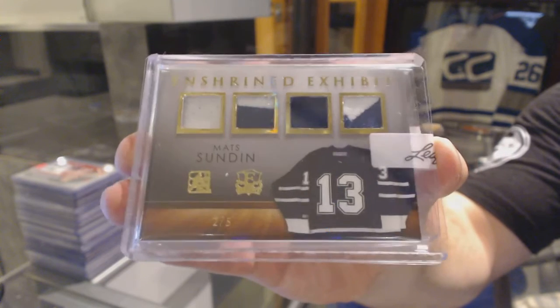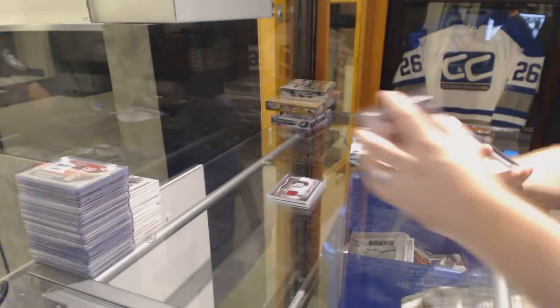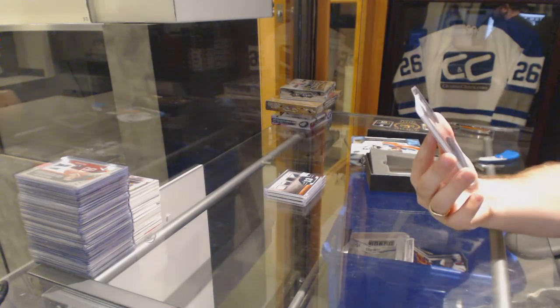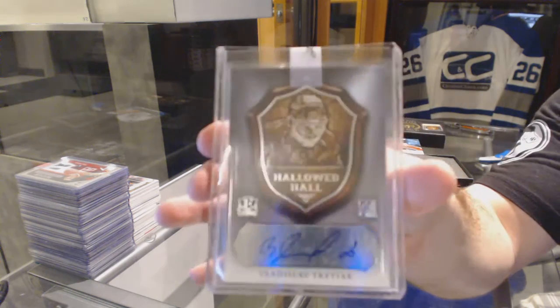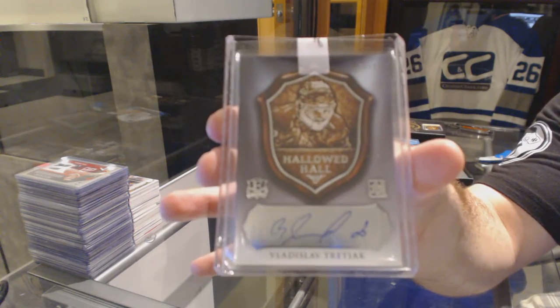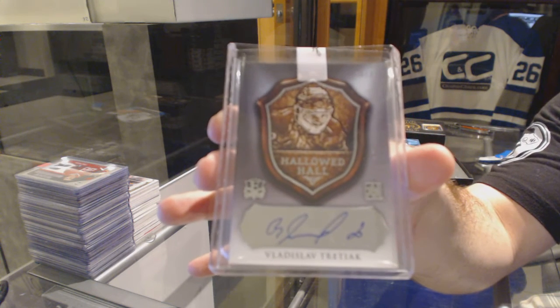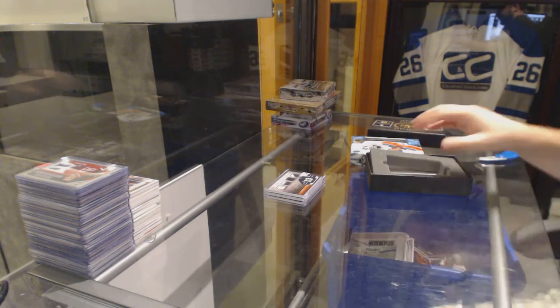Two of five, Mats Sundin. Wow, what a pack. Number to 35, which would be random between everybody, autographed Vladislav Tretiak. That was a hell of a box. Vladislav Tretiak.